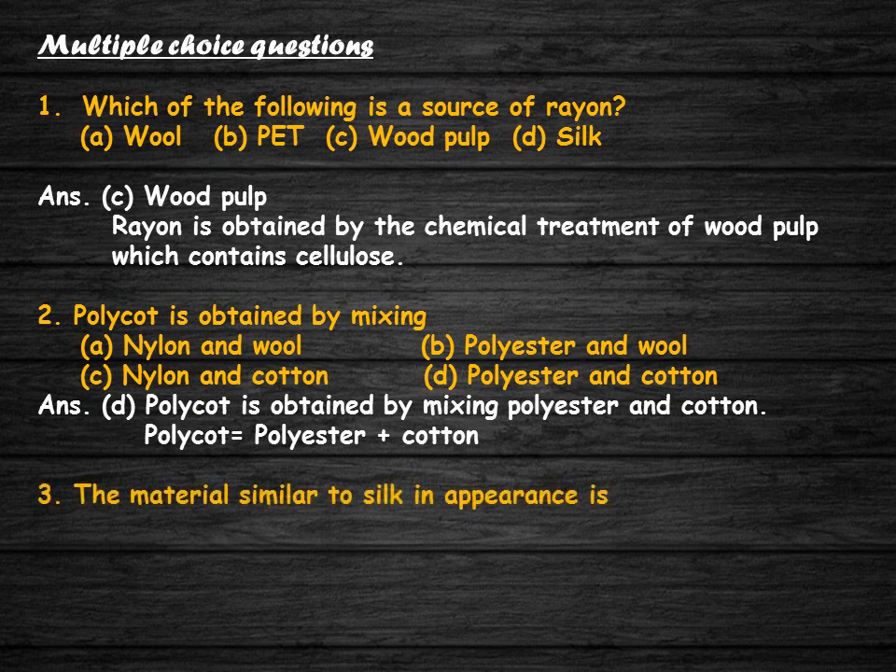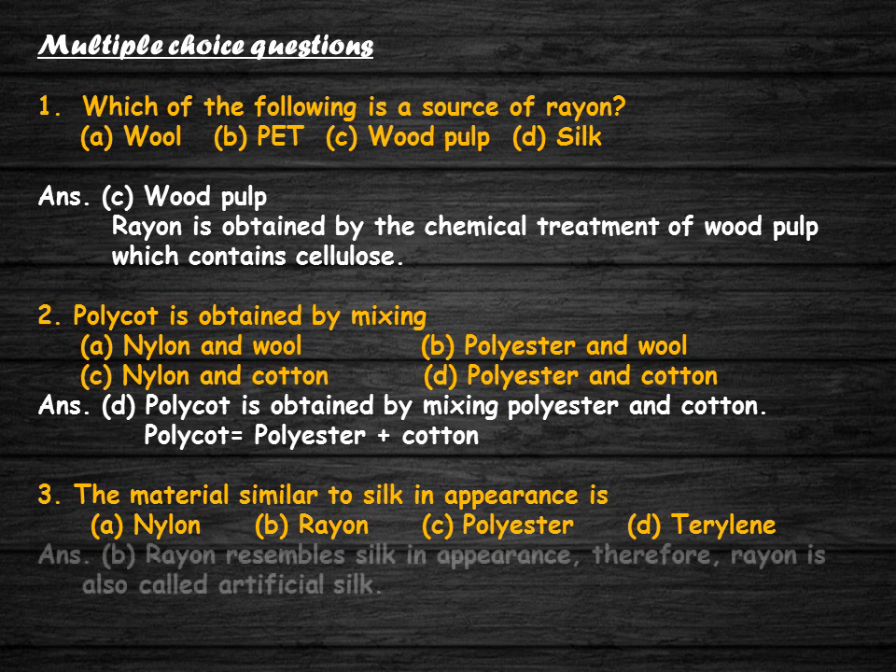The material similar to silk in appearance is: nylon, rayon, polyester, or perylene? The correct answer is option B. Rayon resembles silk in appearance. Therefore, rayon is called artificial silk.